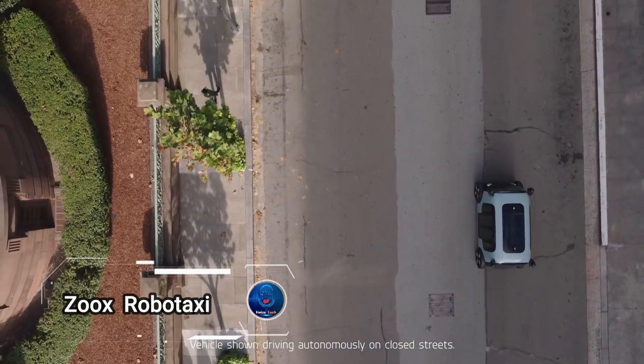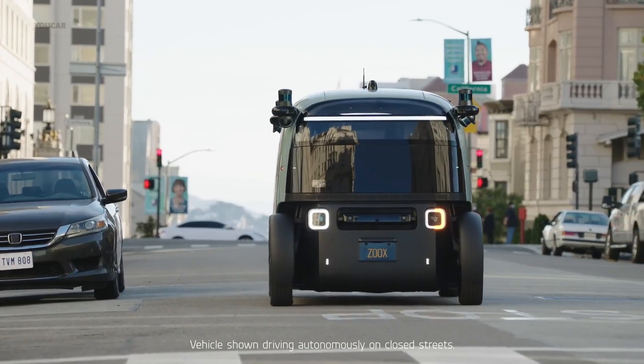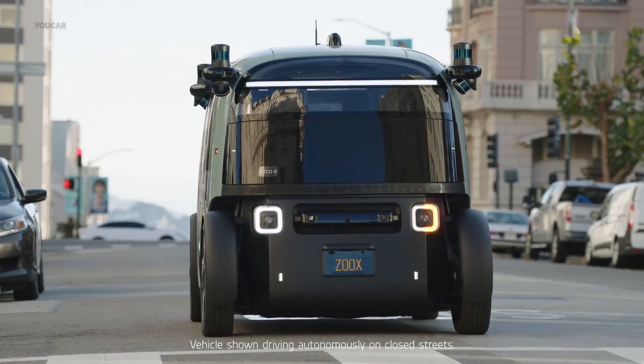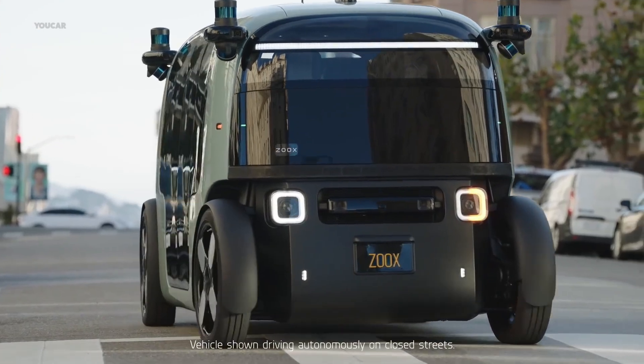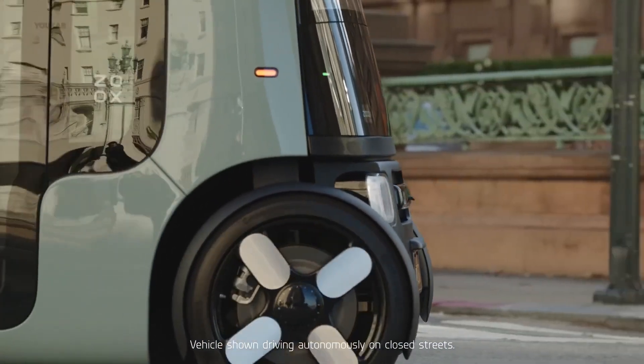Zoax RoboTaxi, an Amazon subsidiary, has unveiled a groundbreaking autonomous RoboTaxi designed for ride-hailing services. This unique electric vehicle features a symmetrical design, enabling bi-directional driving without the need to turn around, enhancing maneuverability in crowded urban environments.